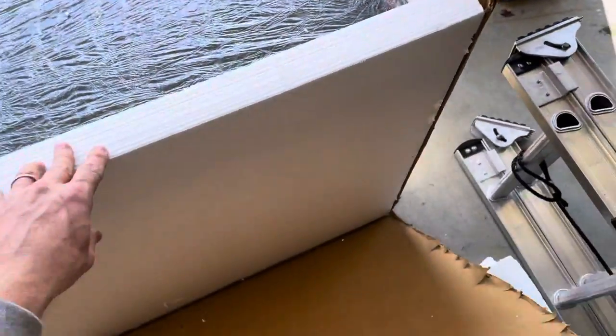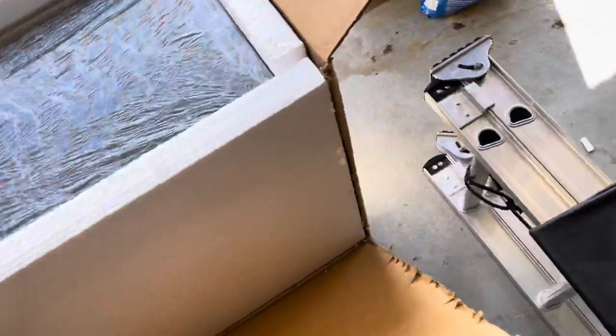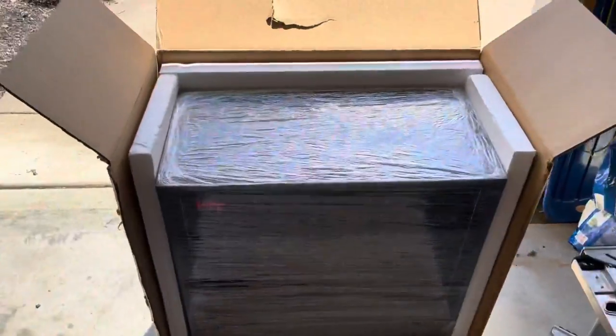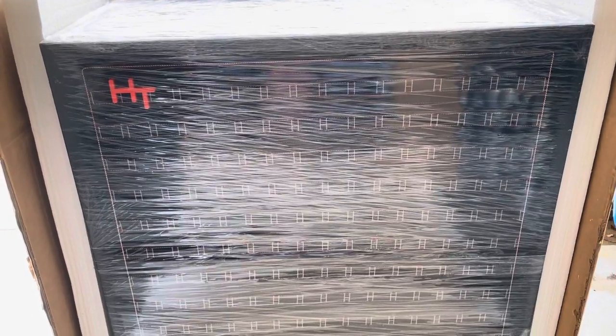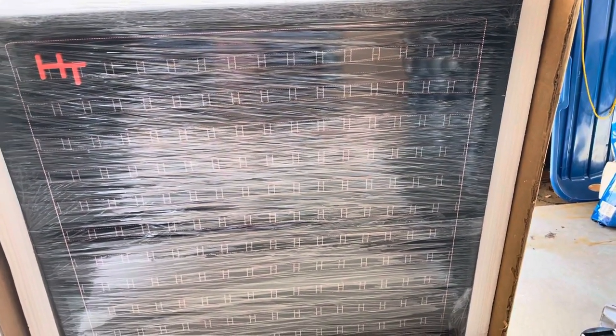All right, there we go. Let's move these pieces right here. How cool is that? Oh yeah, all right. Now just how heavy is it gonna be getting it to the basement? Wish me luck!